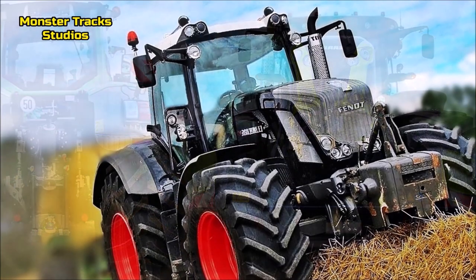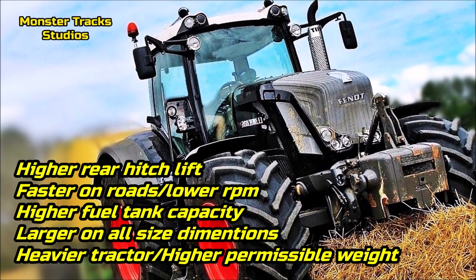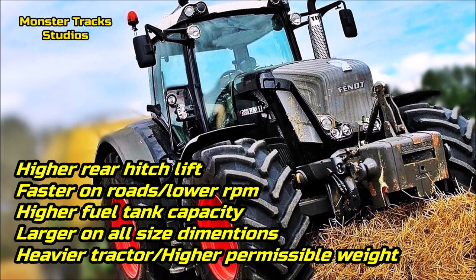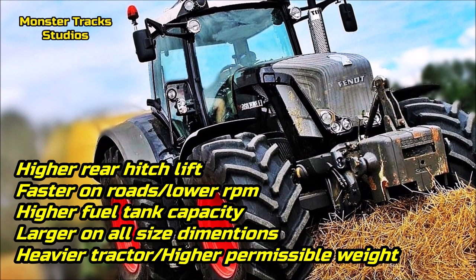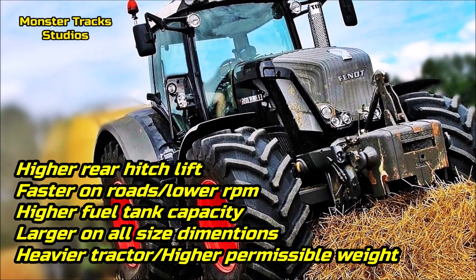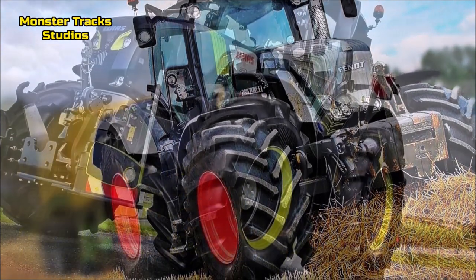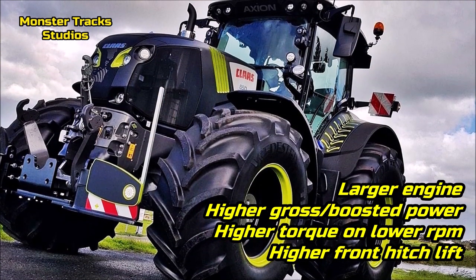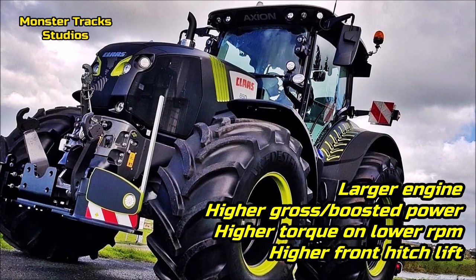So, as a conclusion: the Fendt has a higher rear hitch lift than Kloss, it is faster on roads with a better transmission at lower rated engine speed, it has a higher fuel tank capacity and is larger on all size dimensions, also being a heavier tractor with higher permissible weight. Kloss from the other side has a larger engine, higher gross and boosted power, higher torque at lower RPM, and a higher front hitch lift.